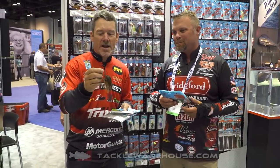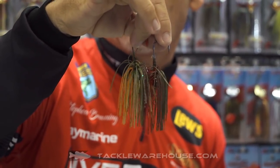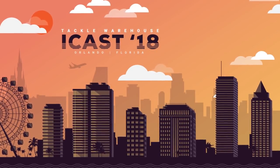All these colors are available for pre-order at tacklewarehouse.com, along with the new Jackhammers. The beehive is always trying to come up with new colors — this is the Beehive Sun Perch and the Beehive Red Craw. These two will also be available for pre-order at tacklewarehouse.com.